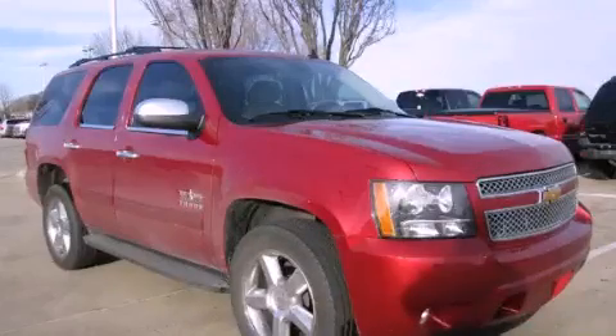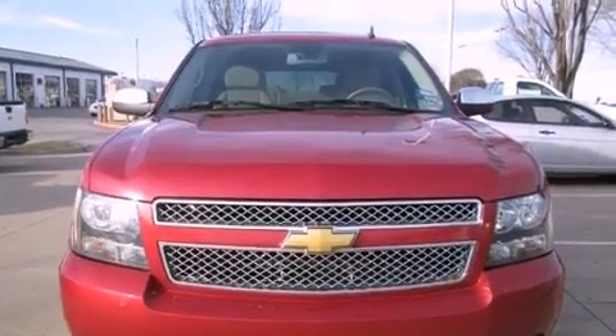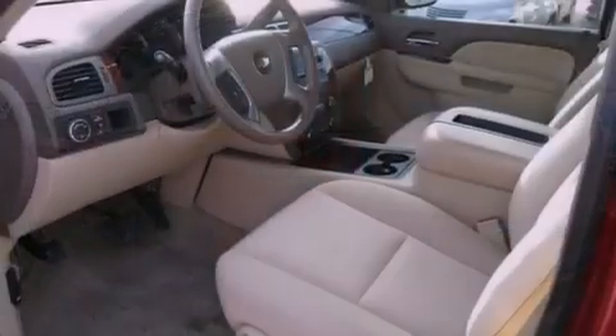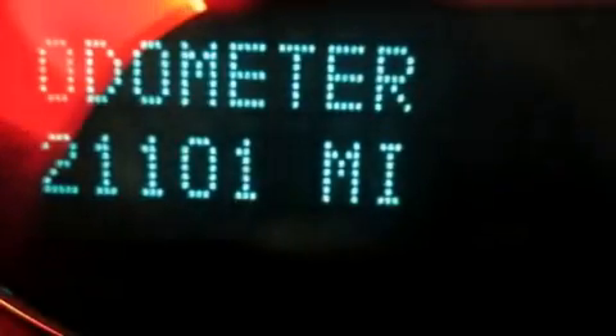This is a 2012 Chevrolet Tahoe, a vehicle with safety, comfort, and space. This SUV has an automatic transmission and a 5.3-liter V8. Its top features and packages include the convenience package and a tire pressure monitoring system.